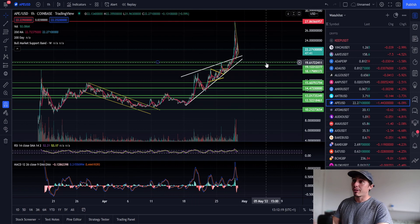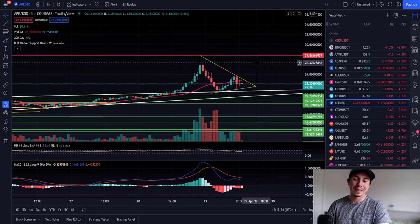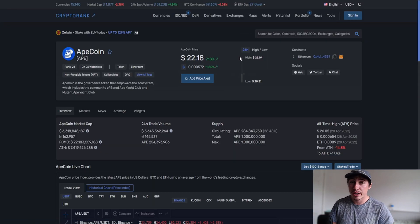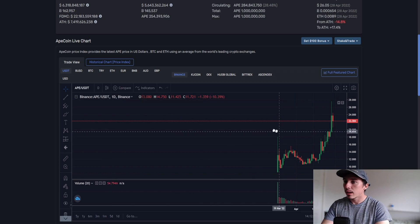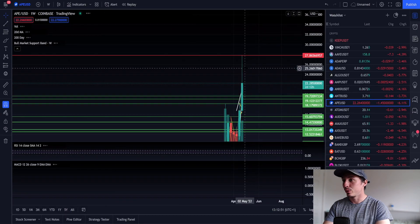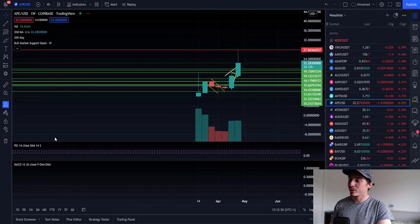I don't know if a sell-off will occur — right now we're seeing a lot of strength and we are in a key re-accumulation zone. It's hard not to be tempted to FOMO into this project. ApeCoin is ranked 24 already with a price of $22.18 and a $6.3 billion market cap. The trading volume going through ApeCoin right now is almost the same as the market capitalization. Just be aware it did go parabolic — on the weekly chart it's going to be one huge green line.